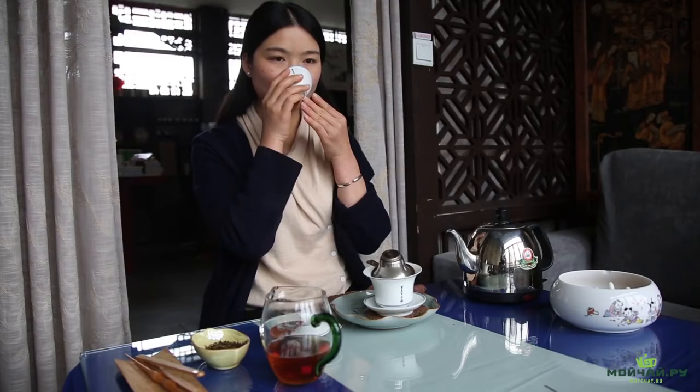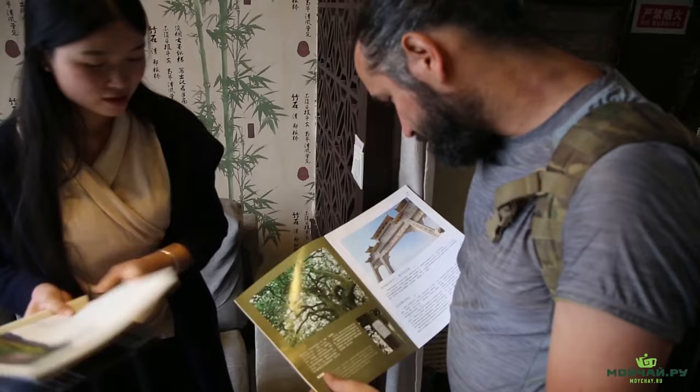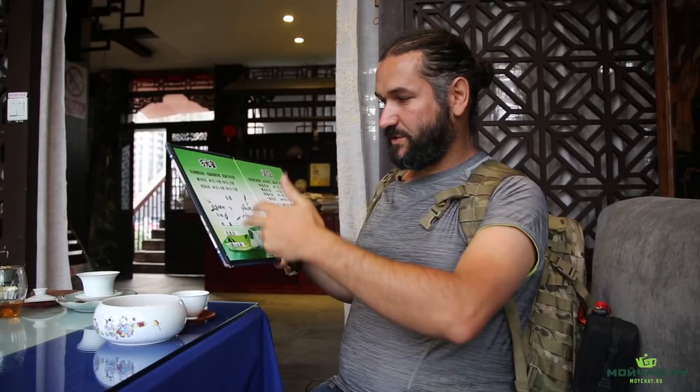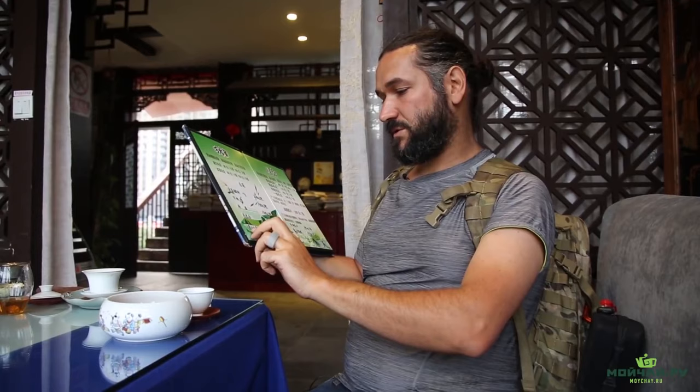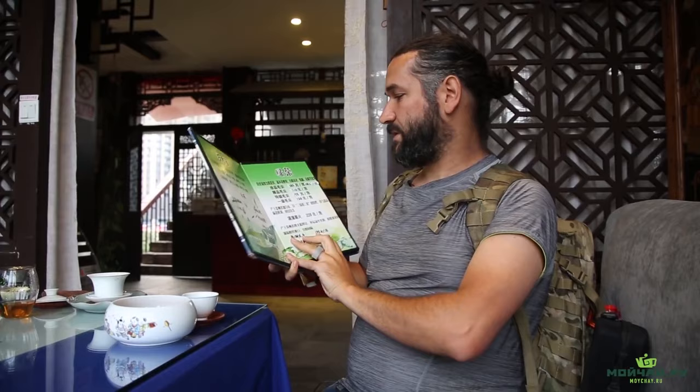I wanted to show you what selection of teas they offer. I can see the menu is edited with stickers. They offer five varieties of white tea: Bai Hao Yin Zhen, Bai Mu Dan, Shu Mei, along with two Yunnan white teas — Ye Guang Bai is a white tea, and Zhu Shan Bai Cha is more like Sheng. And a few varieties of Mao Zhean, local from Du Yun.